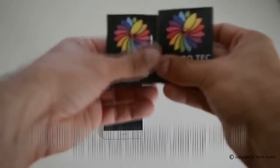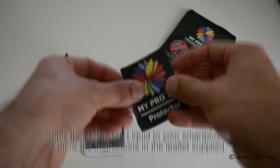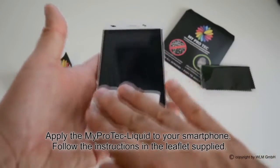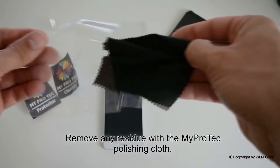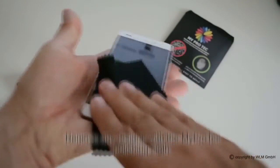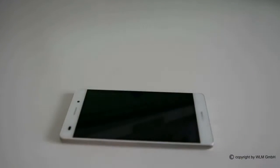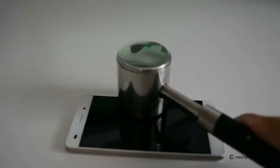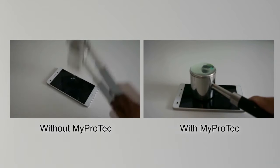And this is how it works. That is amazing! The risk of your device breaking if you drop it is reduced to a minimum.